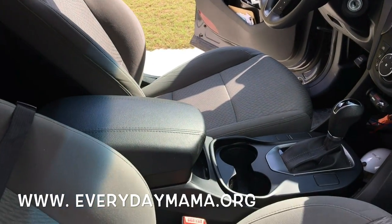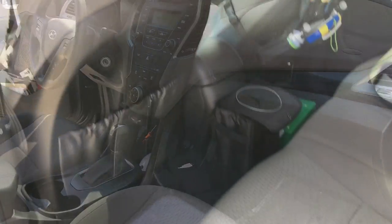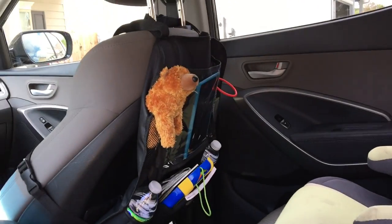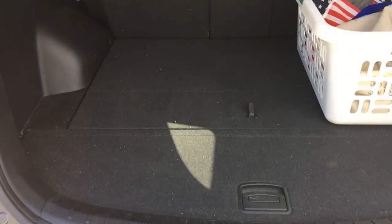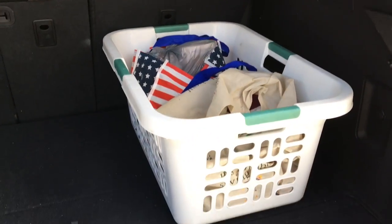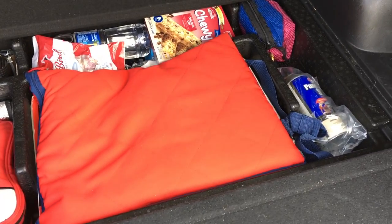Hey y'all, welcome back to Everyday Mama, I'm Leanne. Today I'm going to share tips on how I keep the three zones of our family vehicle organized: the front seat, the back seat — otherwise known as the kids zone — and the trunk. Because let's face it, our vehicles are mobile living spaces for our family, whether it's the daily commute or holiday travel. Let me show you how we keep our car organized so we can stay sane when we're riding together.